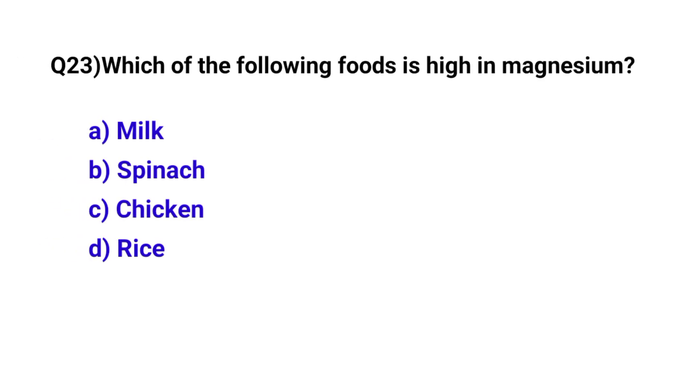Question number 23. Which of the following foods is high in magnesium? The correct option is B: Spinach.